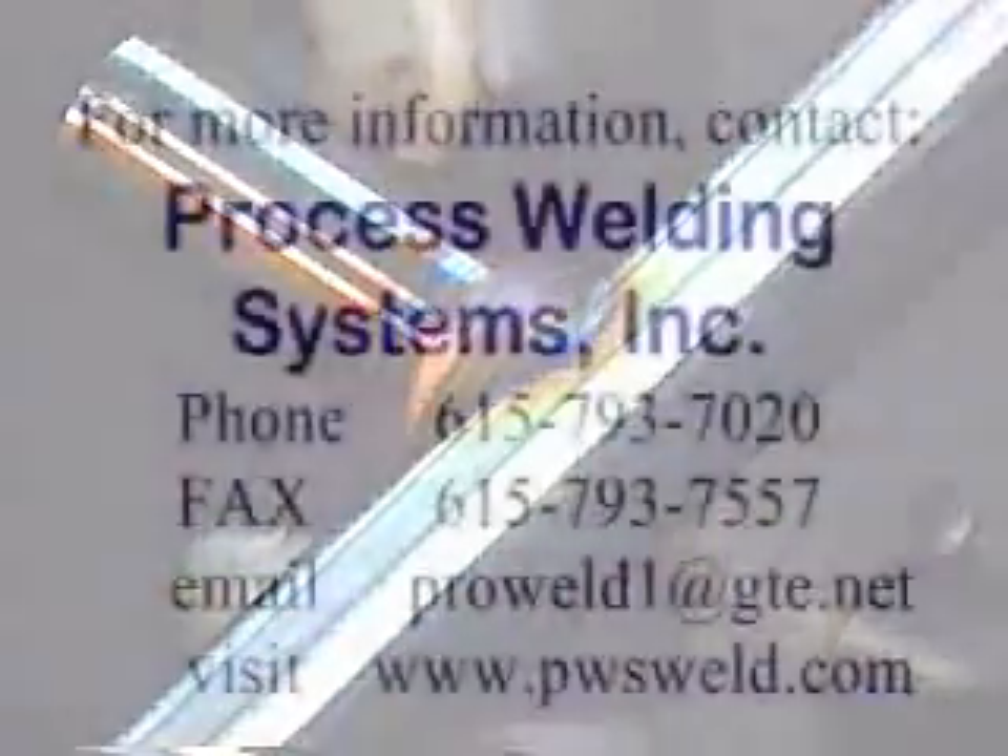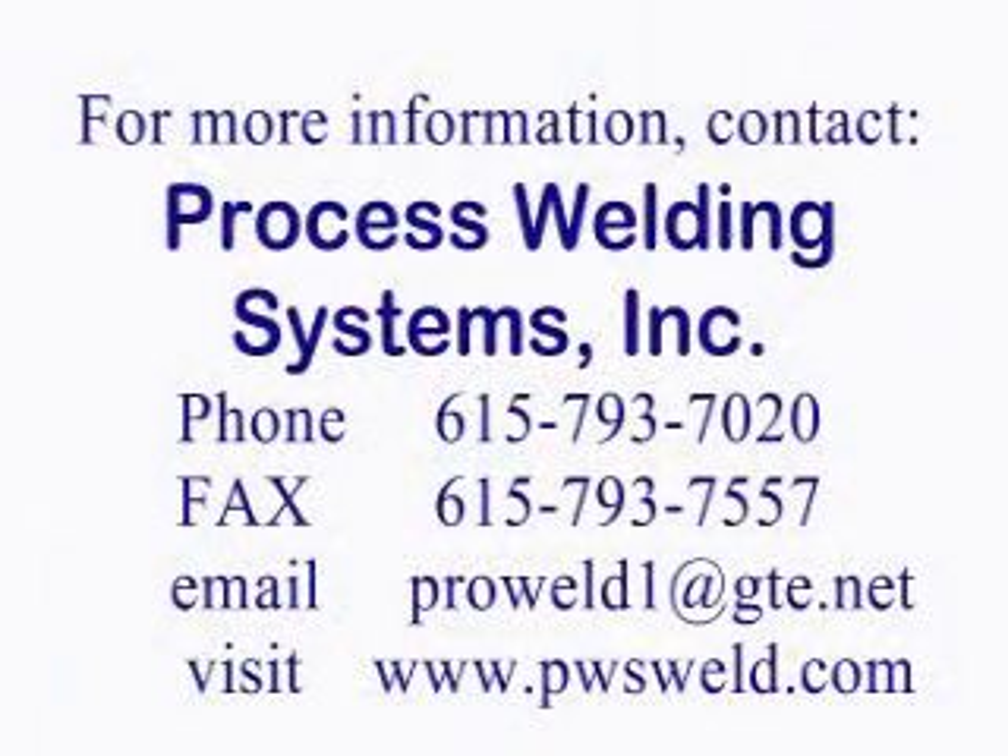Process Welding Systems can design, build, or integrate positioning systems to meet unique customer needs, helping our customers reduce production costs, improve output levels, and enhance product quality.